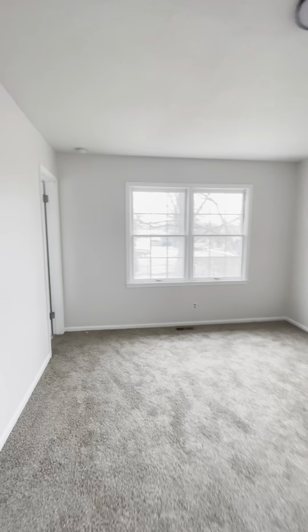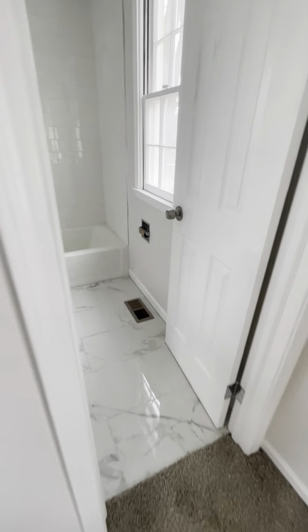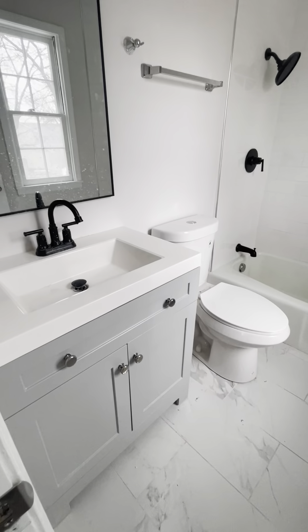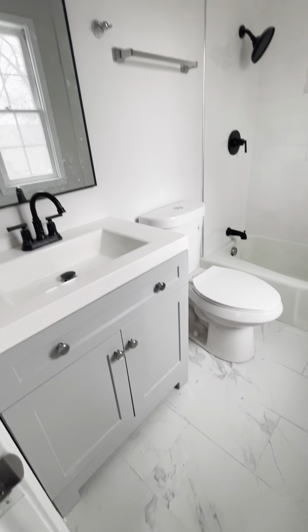And here is the master bedroom. The back window faces the backyard. Here is the master bathroom — same marble tile. There are different vanities in each one of the bathrooms, but they're all new, nice looking vanities.